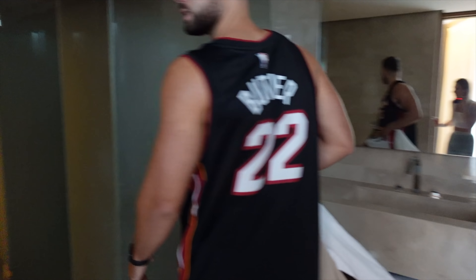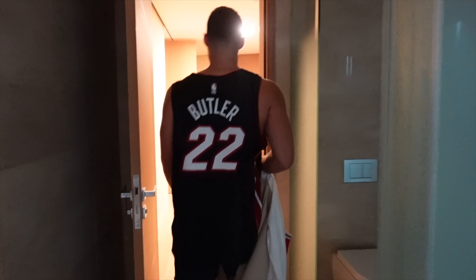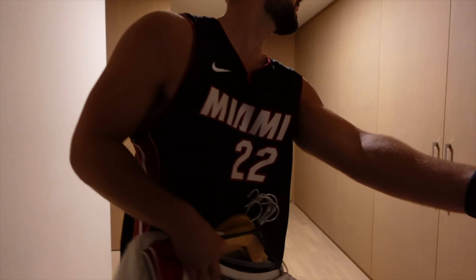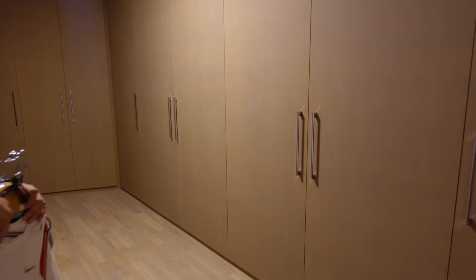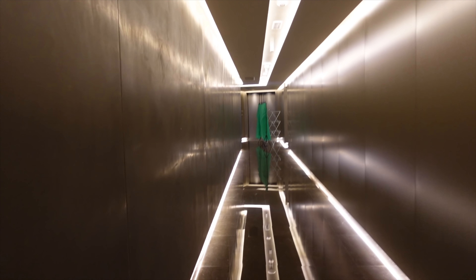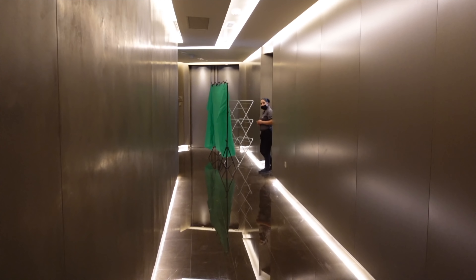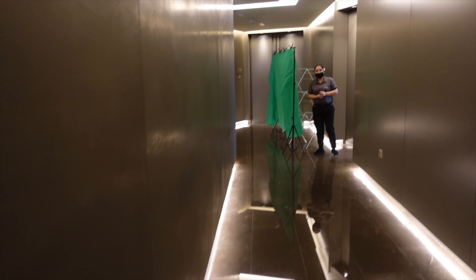We discover something exciting — huge amounts of storage space. The apartment is massive. We go back to help bring all our stuff up with the trolley, including the green screen, laptop, and a few new bits.